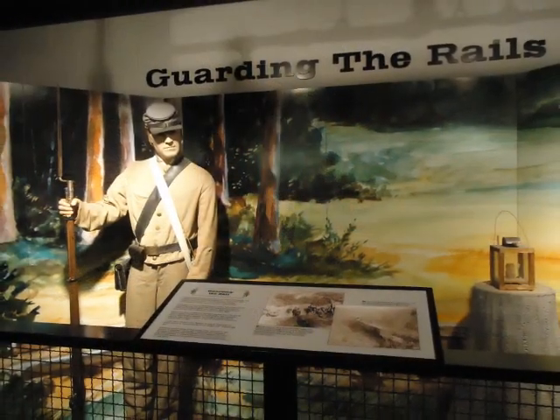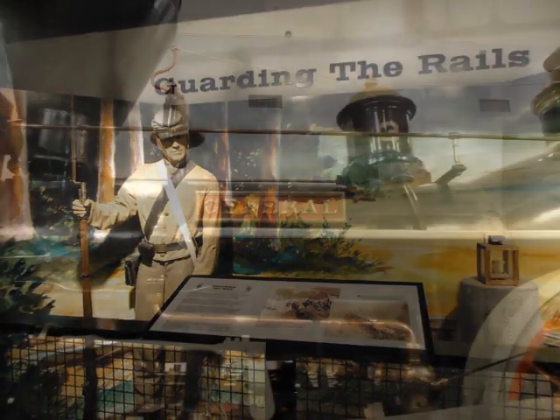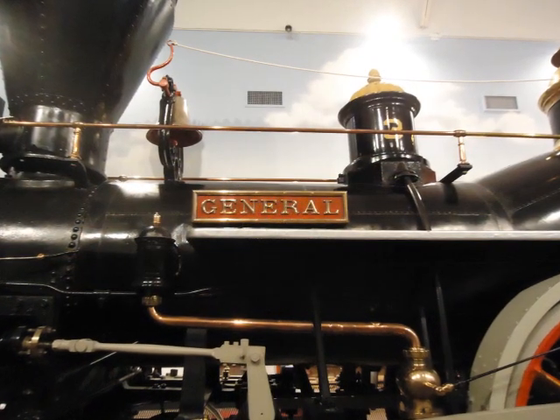The museum also features the famous General Locomotive, an engine involved in a famous railroad chase.